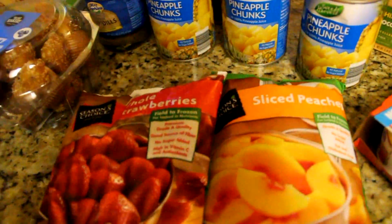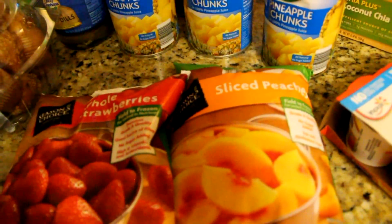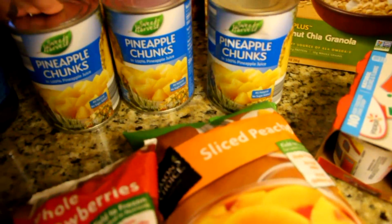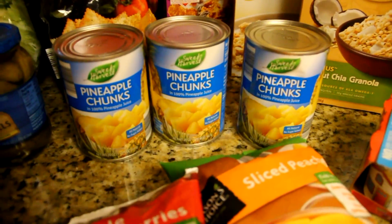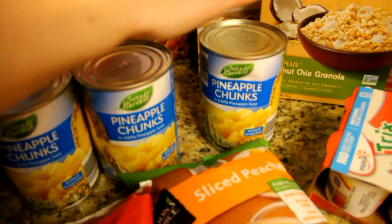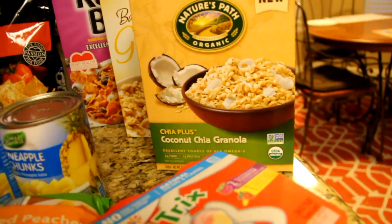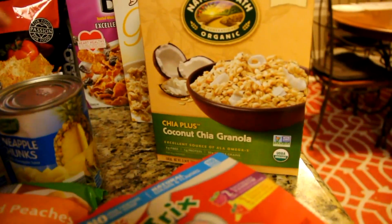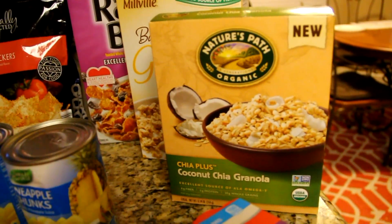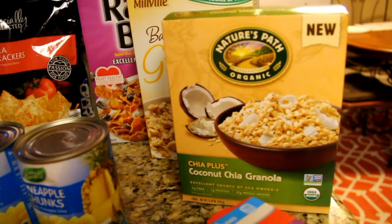I also got some sliced peaches and whole strawberries for making smoothies. The kids love pineapple chunks — all three kids like this fruit and they just eat a lot of pineapple. I also got some chia coconut granola; the kids love granola with their yogurt.